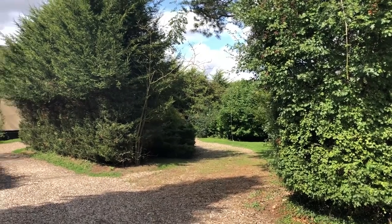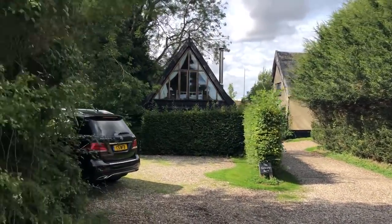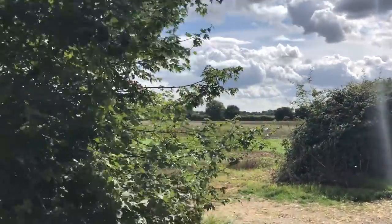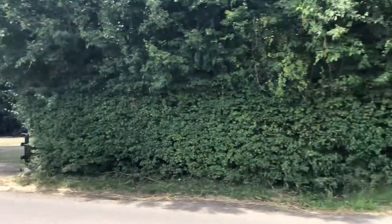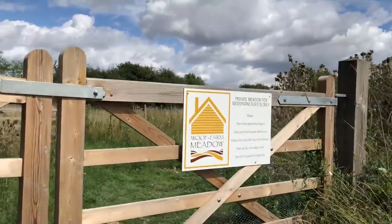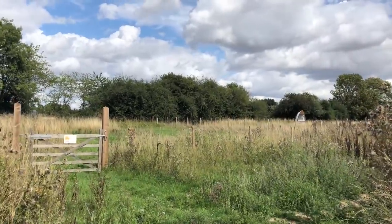I'm just going to shoot a little video showing you our dog meadow. There you have Wood Farmhouse and the granary barn, and the meadow is just across the lane here, and the barns are just there. So this is our meadow for dog walking.